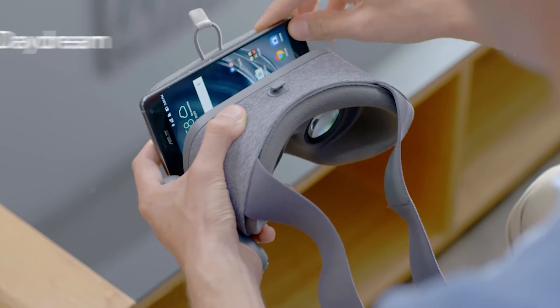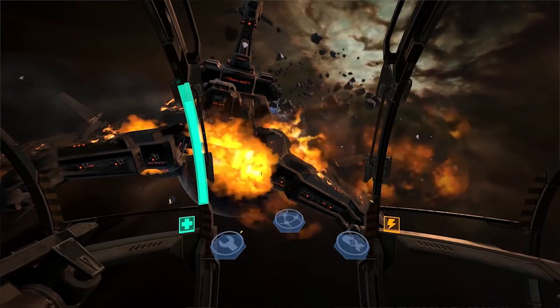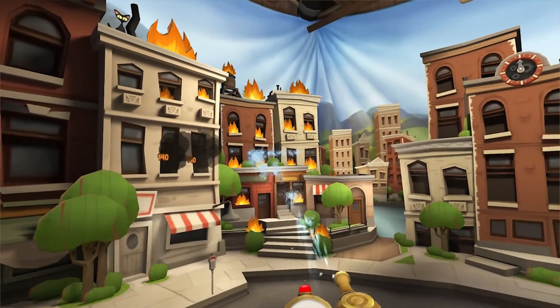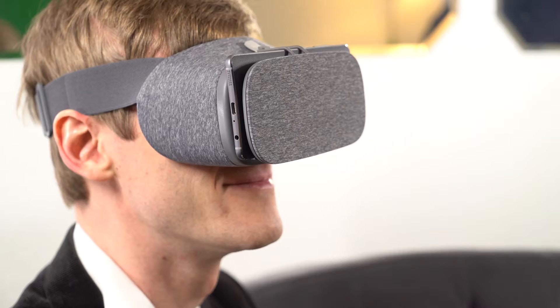Beyond augmented reality is virtual reality. Zenfone AR is daydream-ready, so you can experience incredible VR with the Daydream virtual reality platform. Here you can explore new worlds, kick back in your own personal VR cinema, and get in the game like never before.